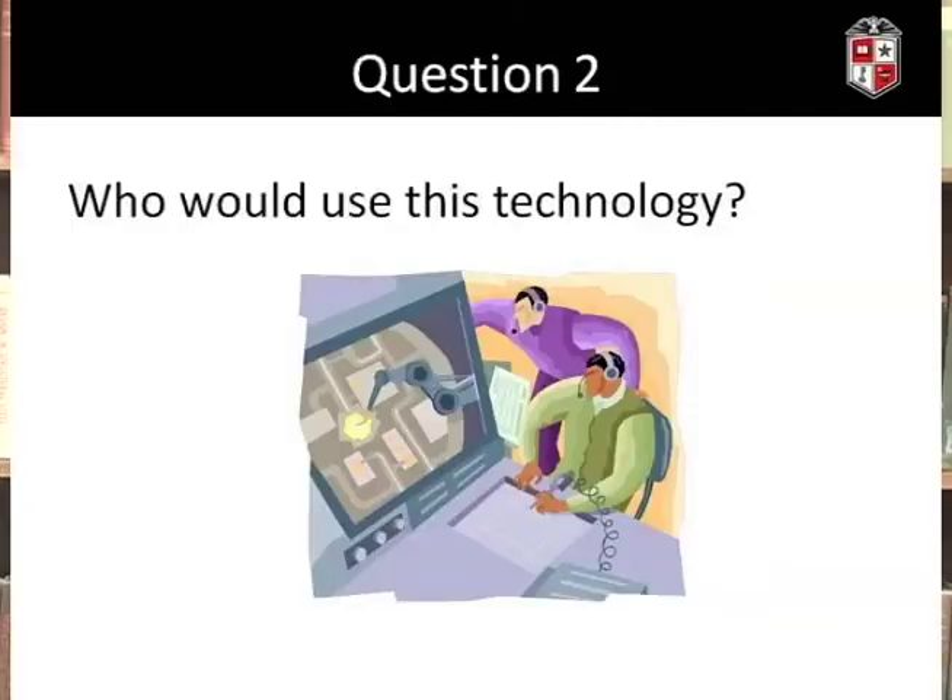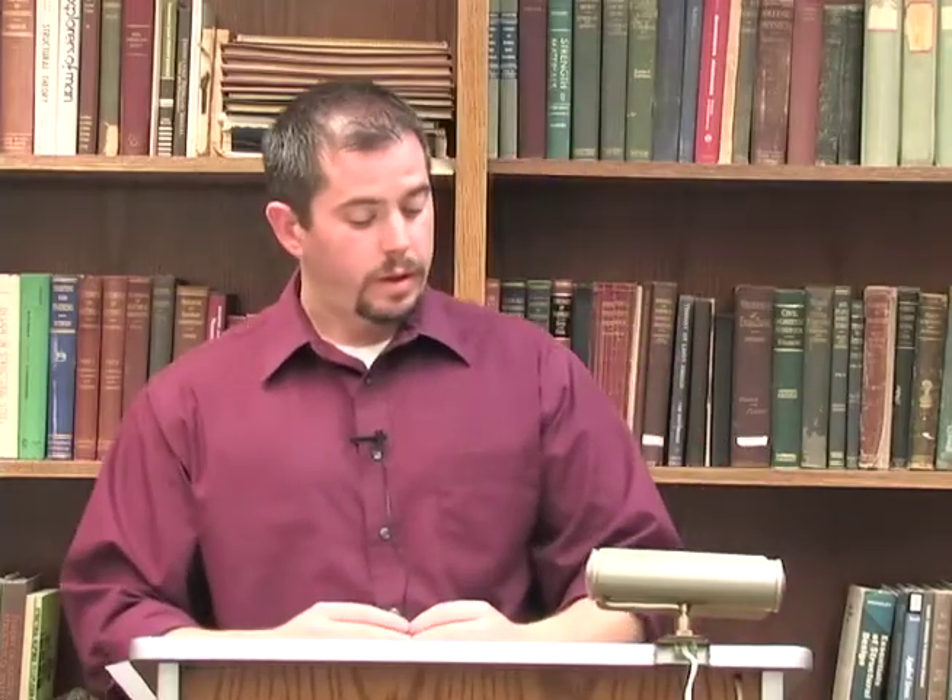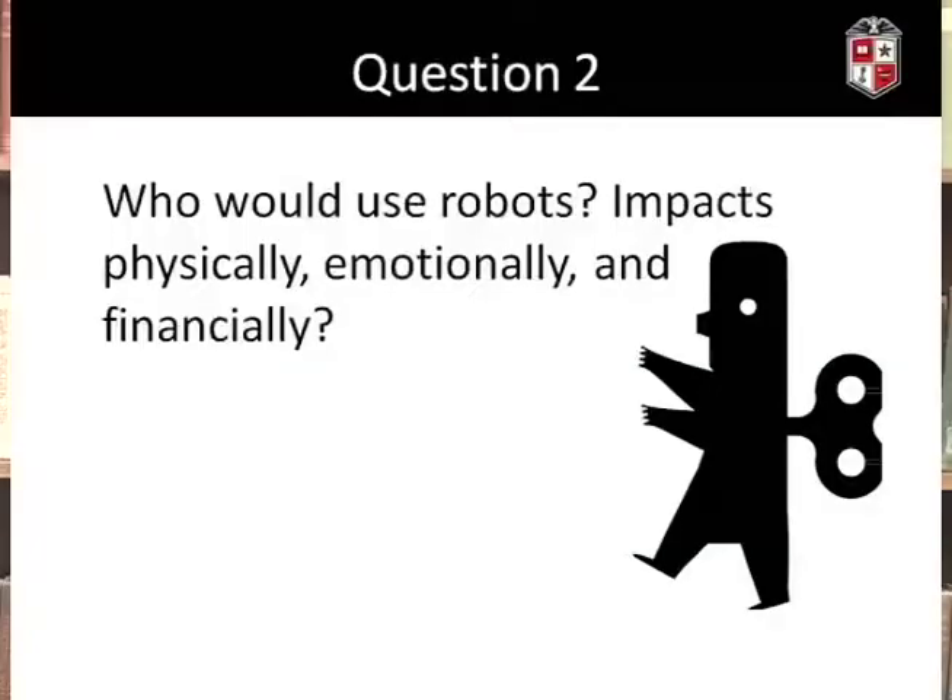Question number two: who would use this technology? Does the choice of materials affect cost, which then in turn affects who could use the robots? If you develop a very expensive piece of equipment, this is going to constrain who can purchase and use it. Who would use the robots, and how would the persons using them be impacted physically, emotionally, and financially? We'll come back to address some of these specific questions when we look at robots in a healthcare setting.